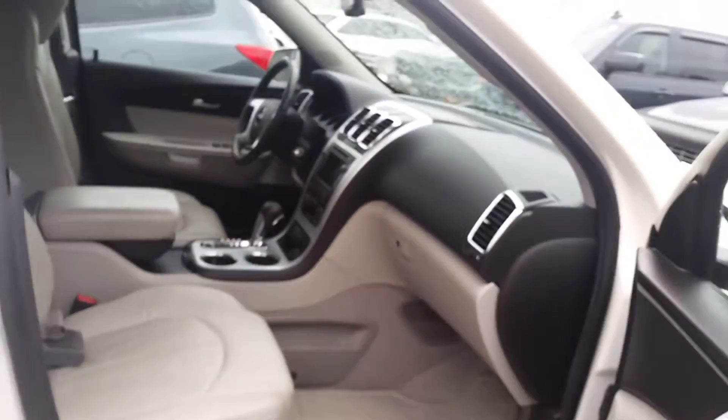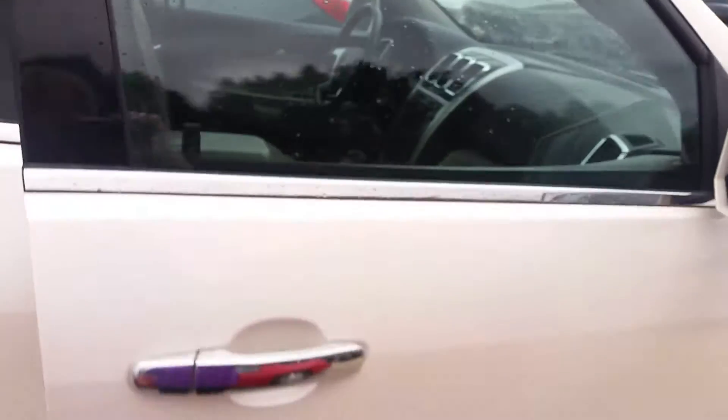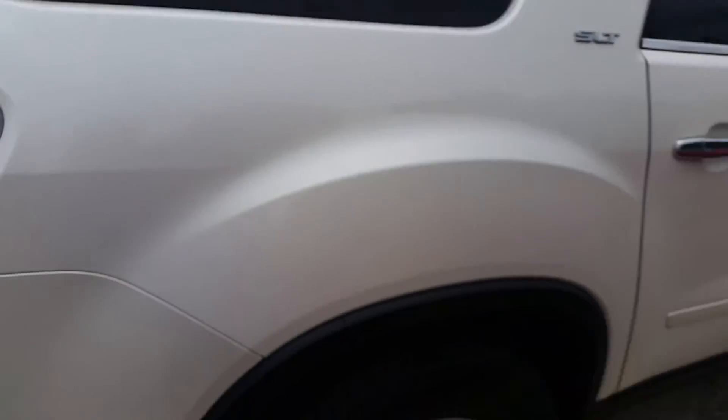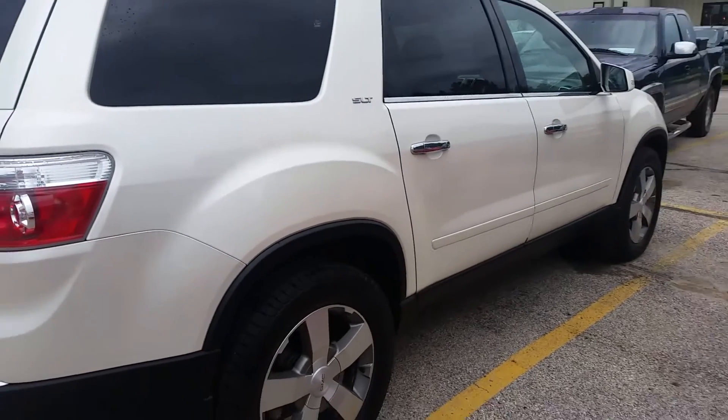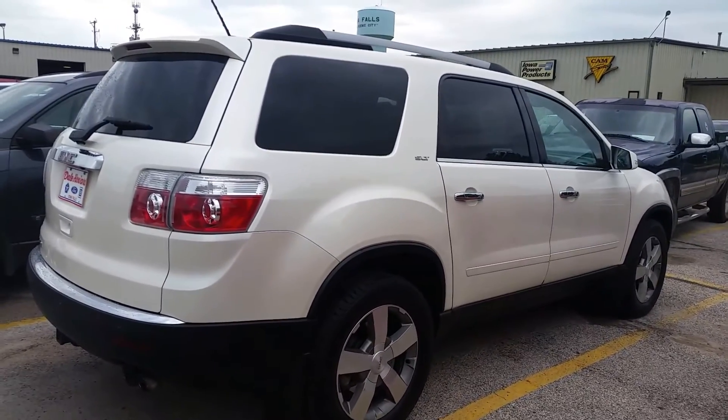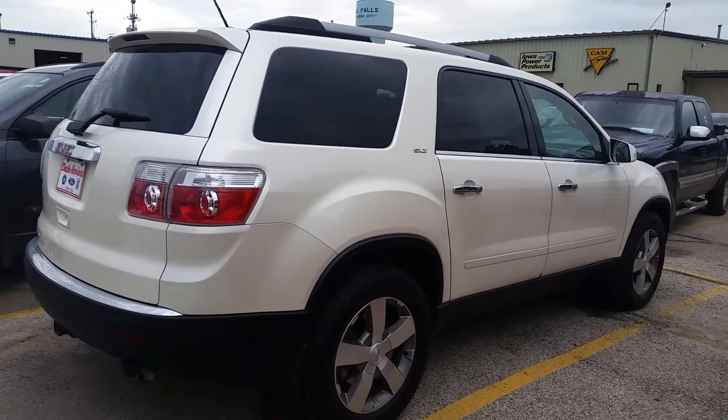Let me know what your thoughts are on this option and I can answer more questions for you. My number here is 641-316-1525. Again, it's Jean from Dale Howard Auto in Iowa Falls on the 2011 GMC Acadia SLT2. Thanks!